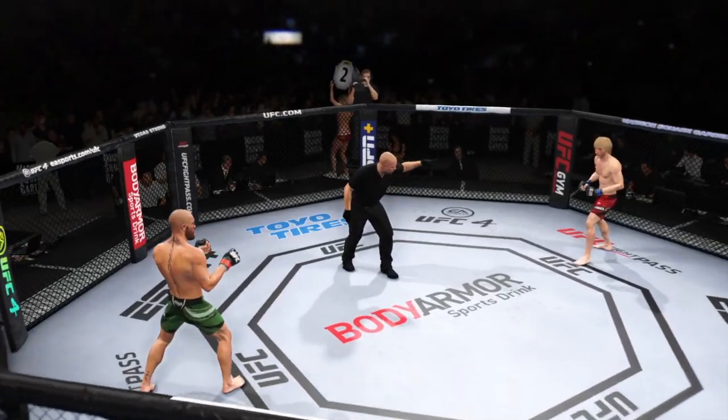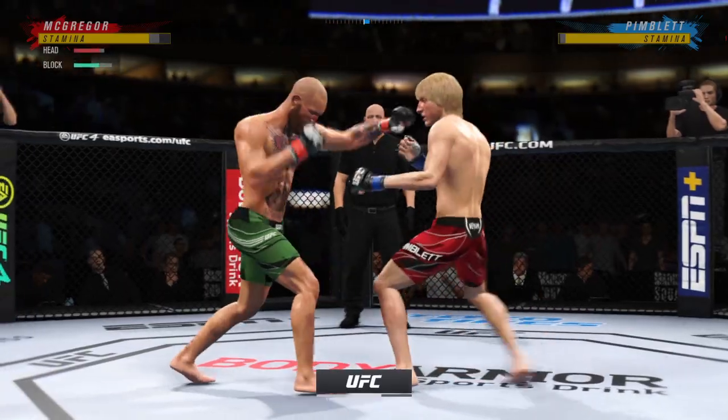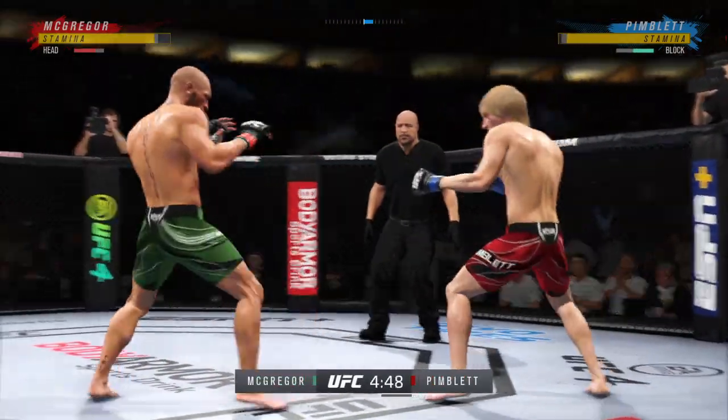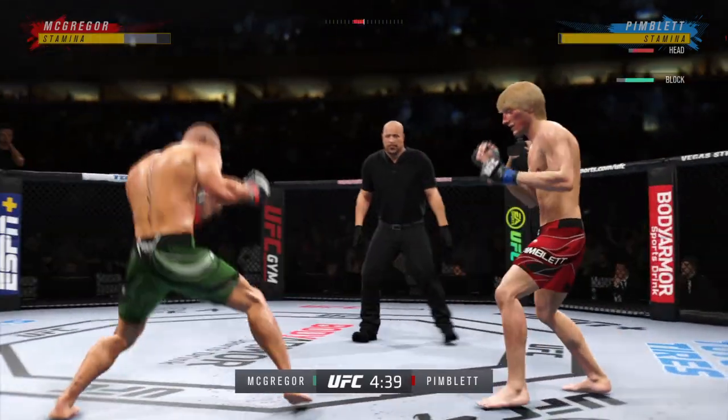Okay, you ready? Round two. Here we are, early round two. Big punch lands over there. Head kick lands — he's hurt.